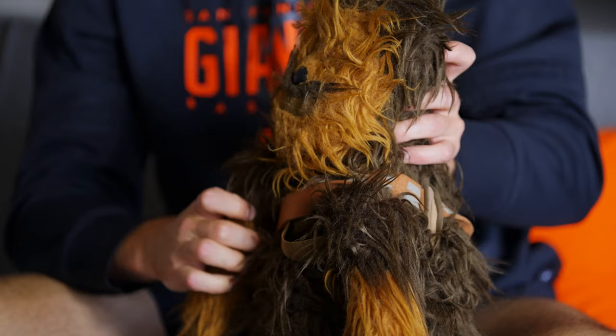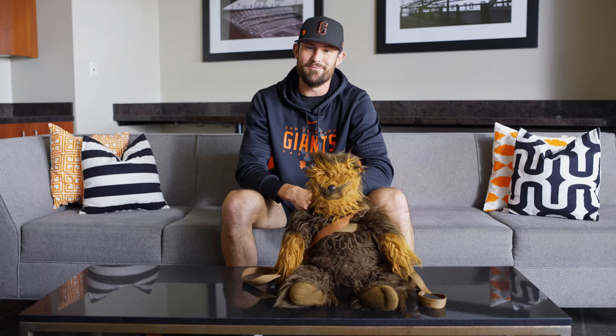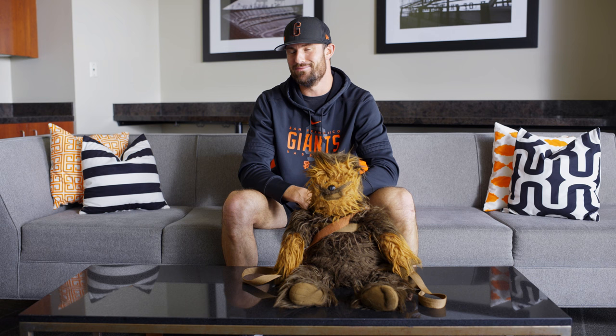At least two or three times a game, I'll have people yelling at me in the bullpen like, 'Hold up the backpack — we want to take a picture with it. Can we put it on?' I might entertain it if it's before or after the game, but during the game you can't always pull that off.